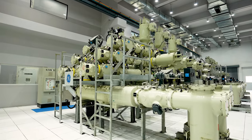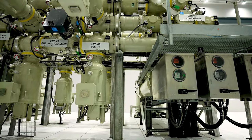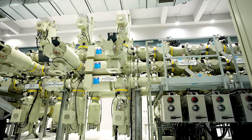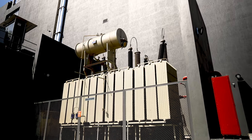Control S GIS substation is the most modern facility, equipped with an automated control system. Control S is enabling enterprises to upgrade capacity seamlessly. The reduced usage of generators enables reduction of carbon footprint, setting a high benchmark for the data center industry.